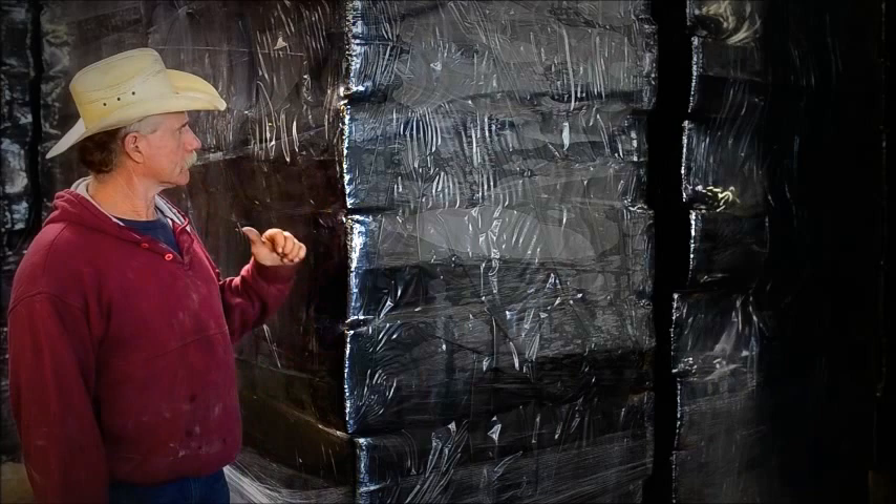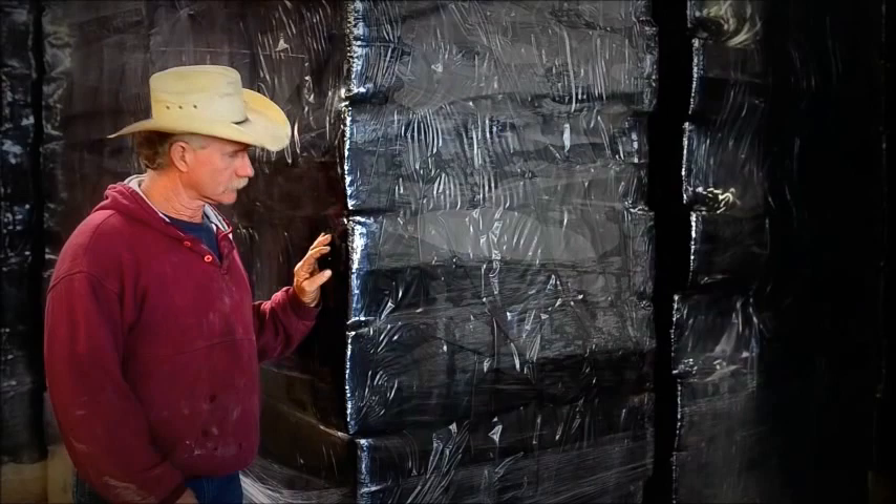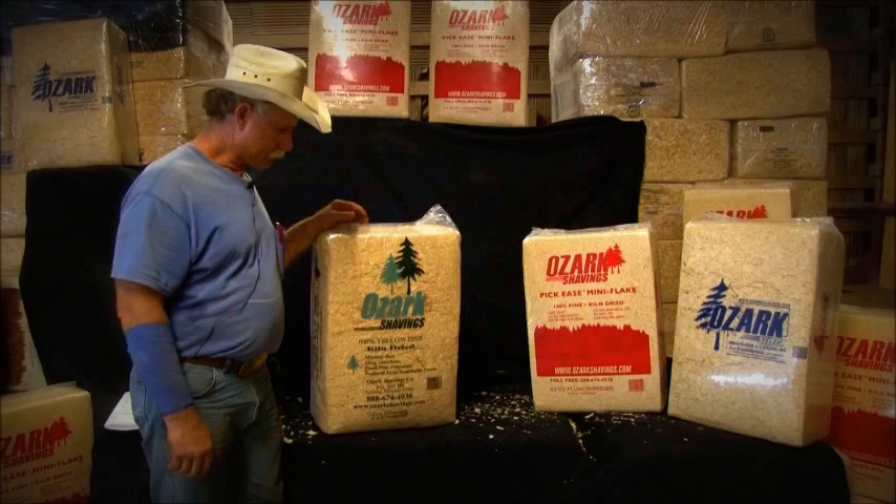This right here is our Ozark Shavings finished product. It's capped, wrapped, and ready to go to the store. We keep it as waterproof as we can so it can sit outside, but it's ready for customer use.